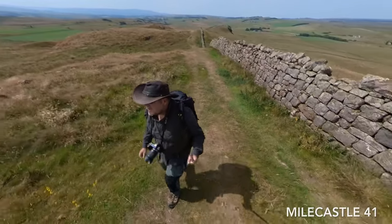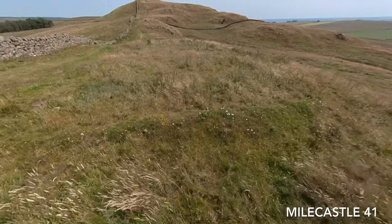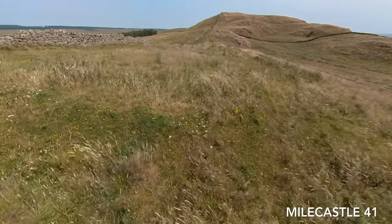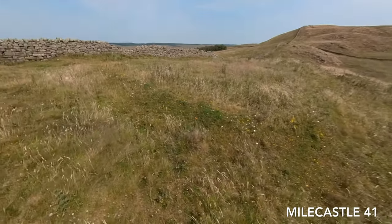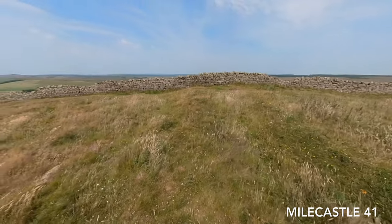Now we reach Milecastle 41, which is easily missed. It's been thoroughly robbed out, but if you take time to walk around you'll see the rectangular shape marked out by the robber trenches where soil has been piled up and stone removed. Foundations of Hadrian's Wall still run under the modern drystone wall, and there's plenty of recycled Roman stone in the farmhouses and barns in the area.